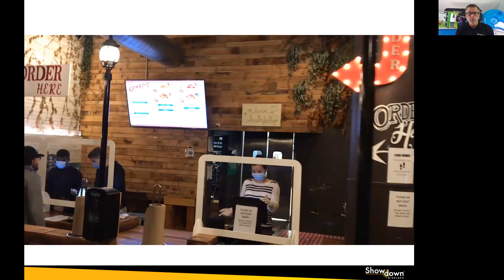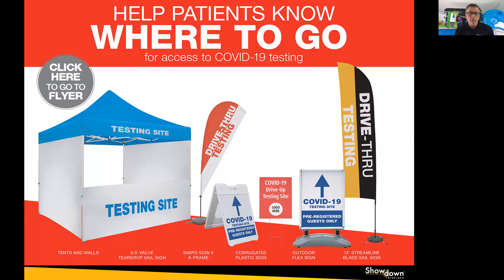Here's an example of our Cintra version white frame model in use at my friend's restaurant in Chicago. She loved them because they kept her employees safe, made her customers feel safe, and allowed them to make all their pickup transactions work smoothly.